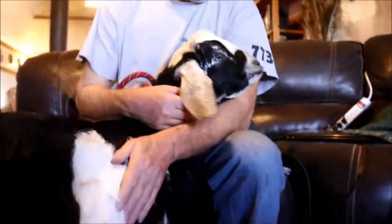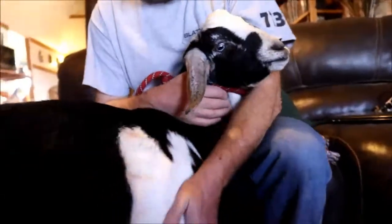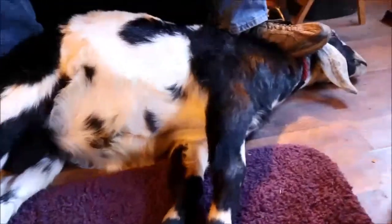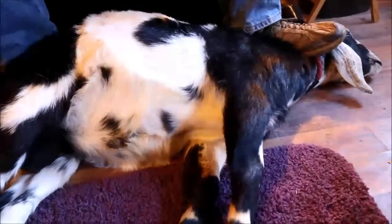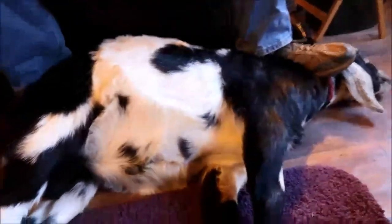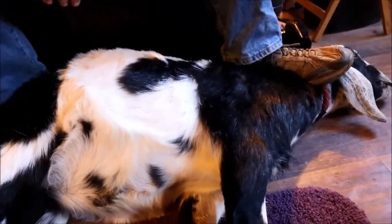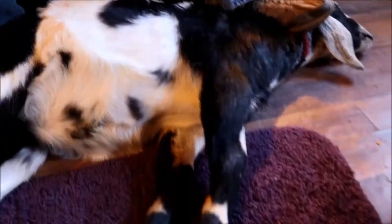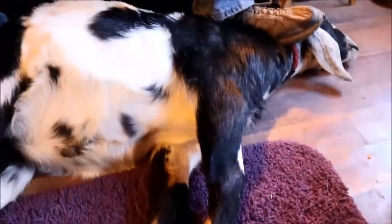We've got little boy Gandalf on the floor. He's down and quite comfortable. Walt's got a foot on his neck just in case he tries to throw his head up and get up — a goat will throw their head to catch their balance. There's no pressure on it, just a little bit of weight. Walt's going to sit right there and video Mama while Mama's working on this foot.